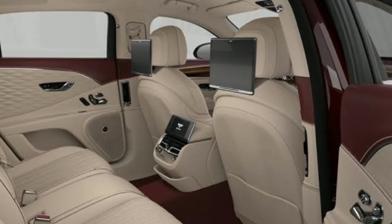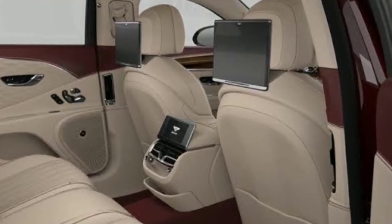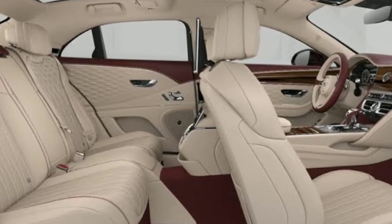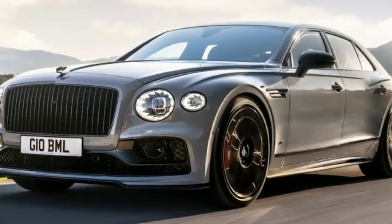The Flying Spur gives you all the comfort you require — it's not just about speed and agility. Its exceptionally comfortable nature is highlighted by the interior's all-leather construction and a roomy headroom, legroom, and air suspension. In general, the new Flying Spur continues to live up to its promise of offering a luxurious experience combined with every excitement imaginable.